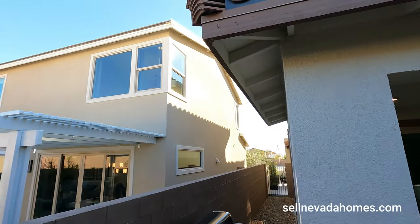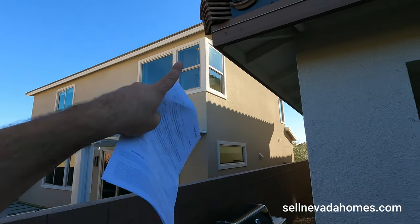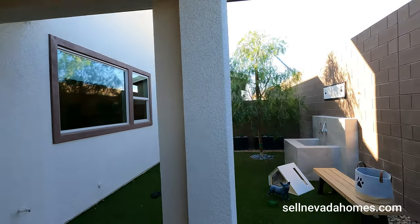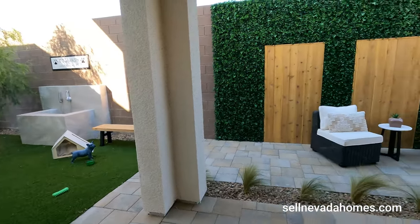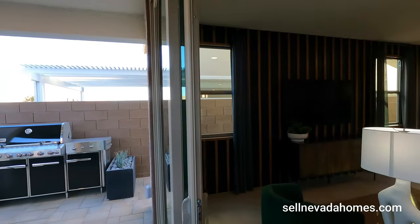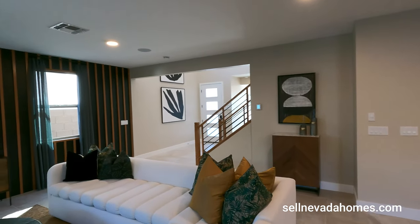If we look at our next door neighbor, that would be another option — instead of having this full covered patio. But I like it, especially with the fake grass over there. Nothing really for you to use water on — conserving water in Vegas. Let's close this door and come back inside.